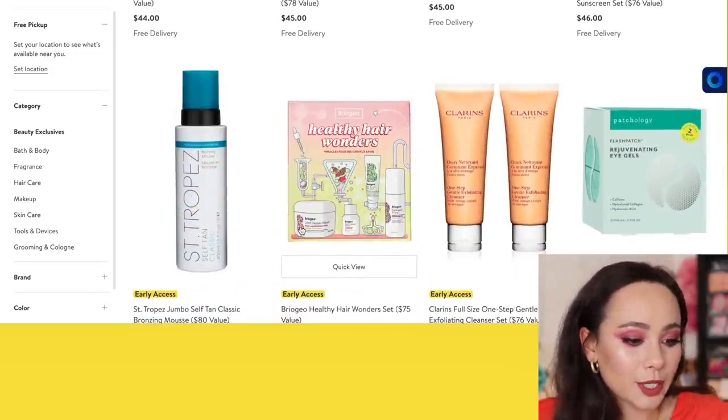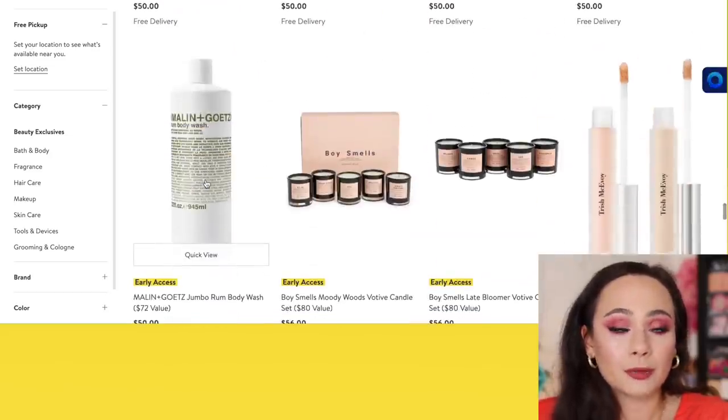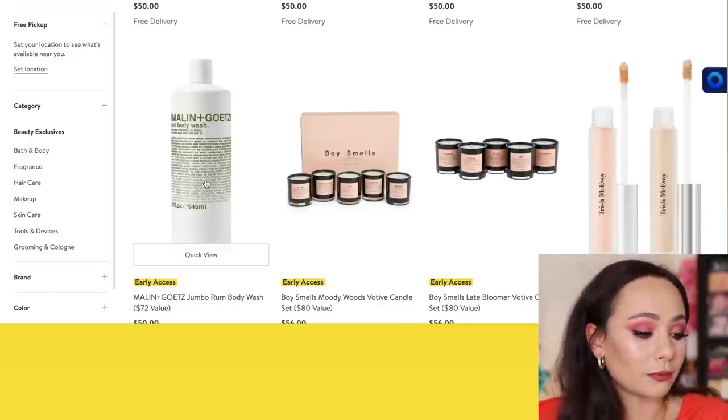We have some Briogeo sets and a really cute Sigma set. There are some good makeup stuff coming up, so don't worry if you're kind of bored right now, but I did want to cover all of beauty.